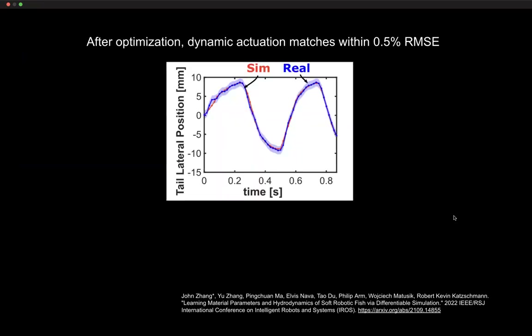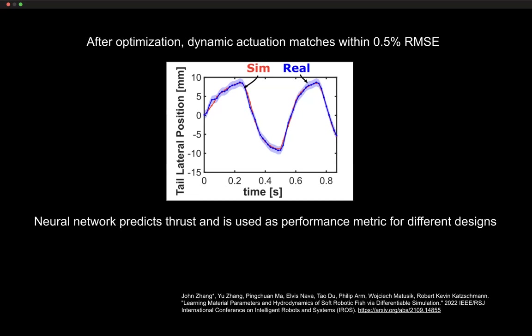After optimization, we get good matching of the tail's lateral position moving back and forth. We then use a neural network to also predict the thrust occurring when the tail is put into water — accounting for solid-fluid interaction. For the tail in water, we proposed a new network that predicts thrust behavior generalizing over the range of shapes under study.